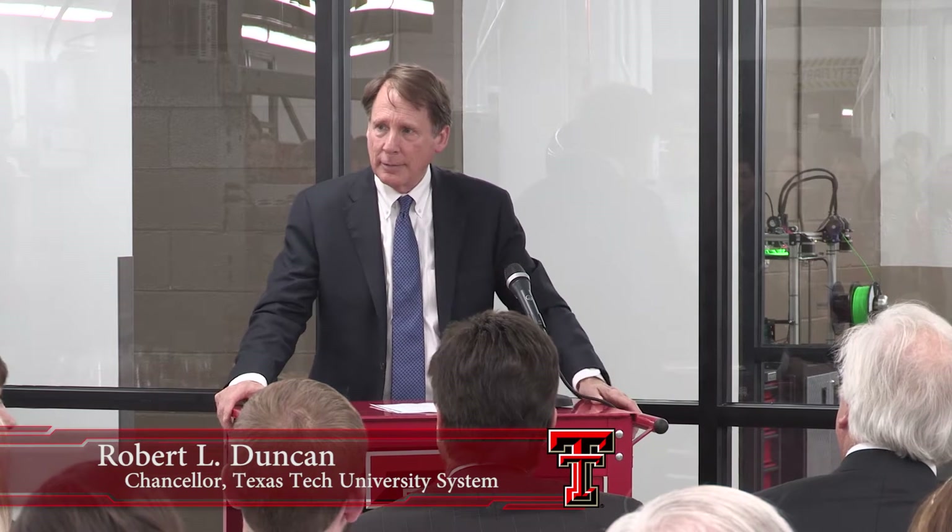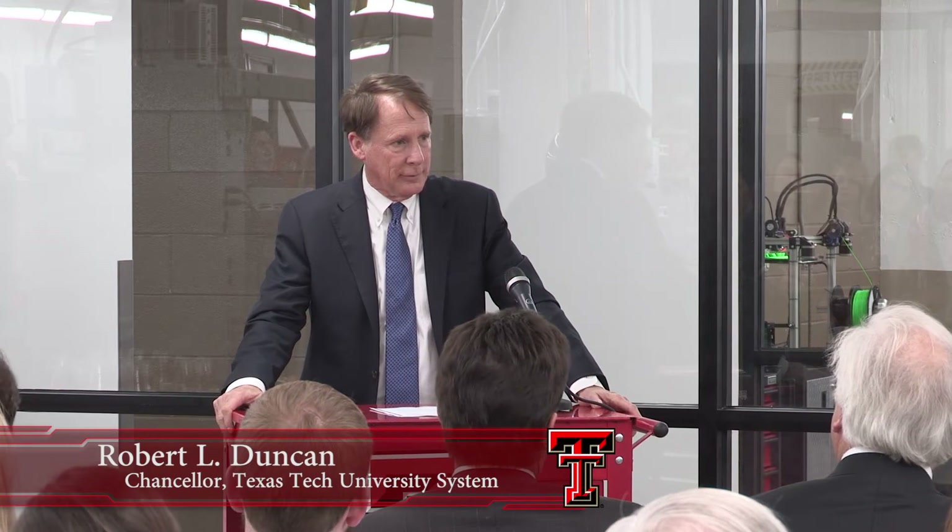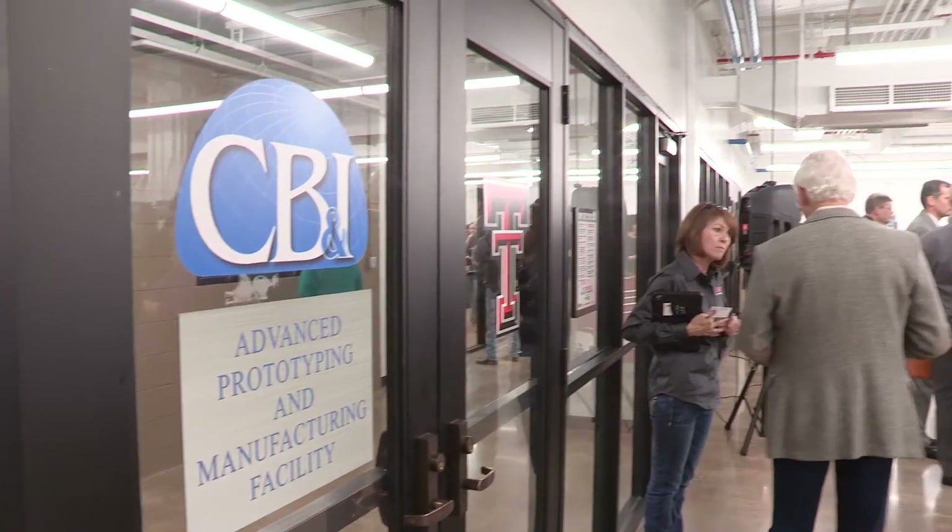I want to applaud Dean Sacco for his vision and leadership in the College of Engineering. I think he's very challenging to the students, the faculty, and to all of us as far as moving forward and keeping our standards high. I want to congratulate him and the inspiration that he gives to the faculty.